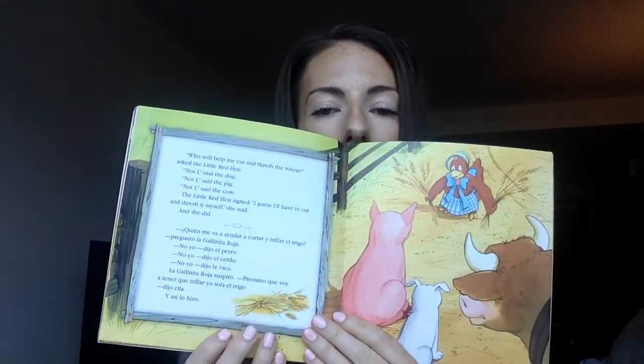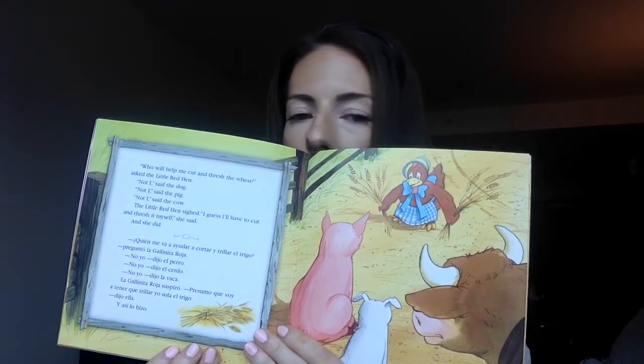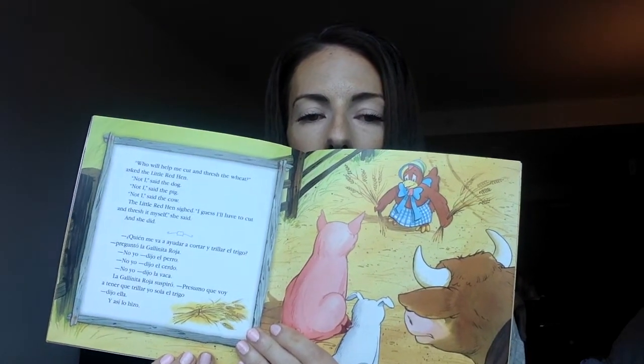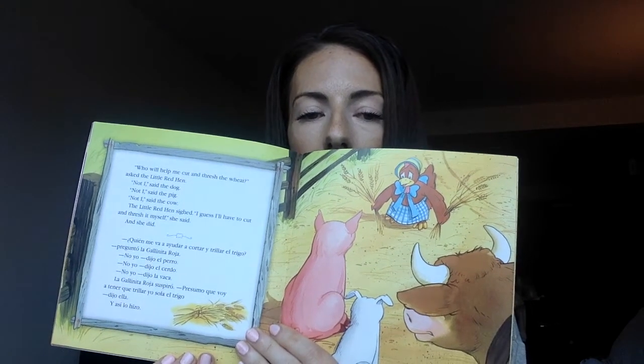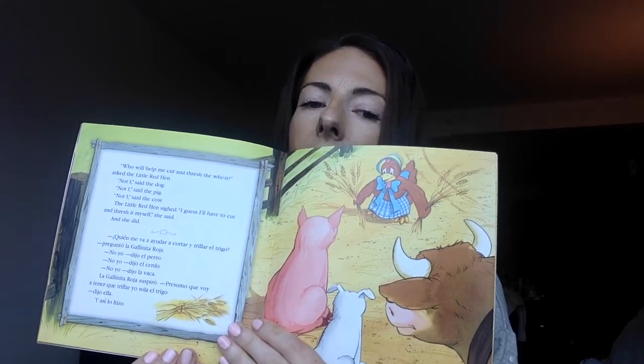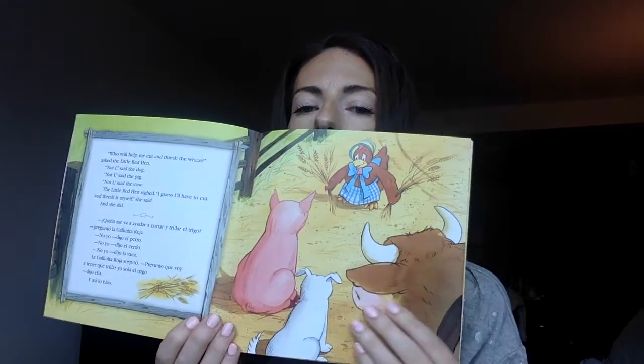"Who will help me cut and thresh the wheat?" asked the little red hen. "Not I," said the dog. "Not I," said the pig. "Not I," said the cow. The little red hen sighed. "I guess I'll have to cut it and thresh it myself," she said. And she did.